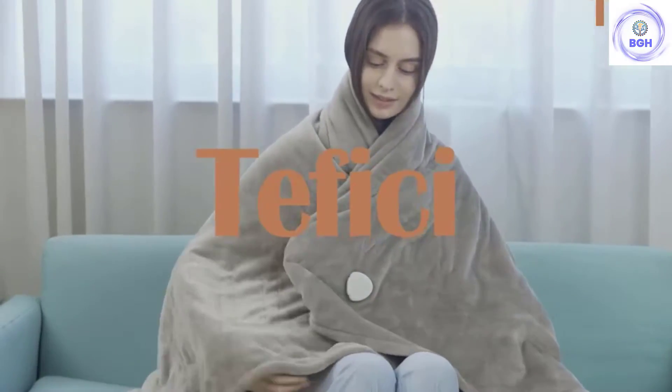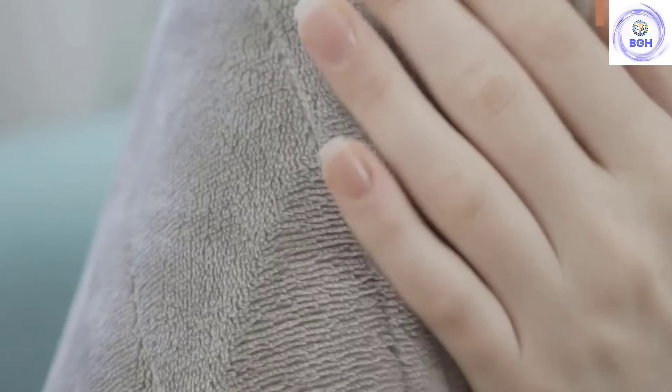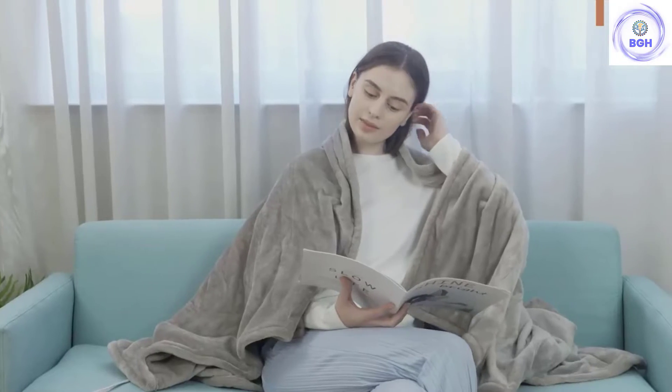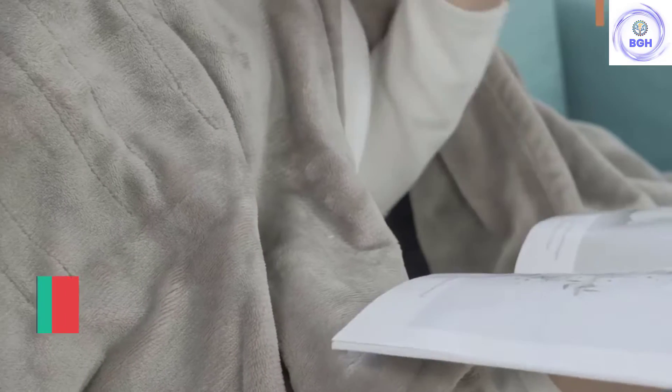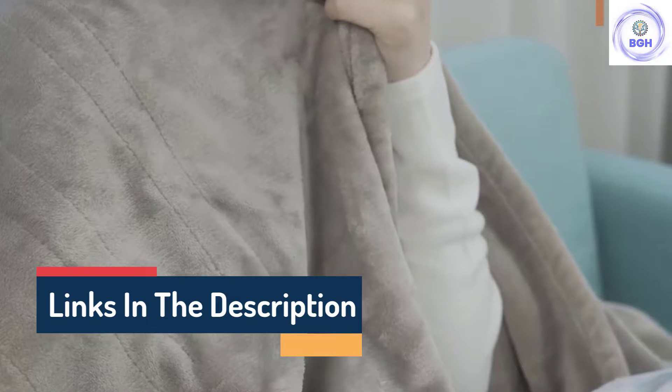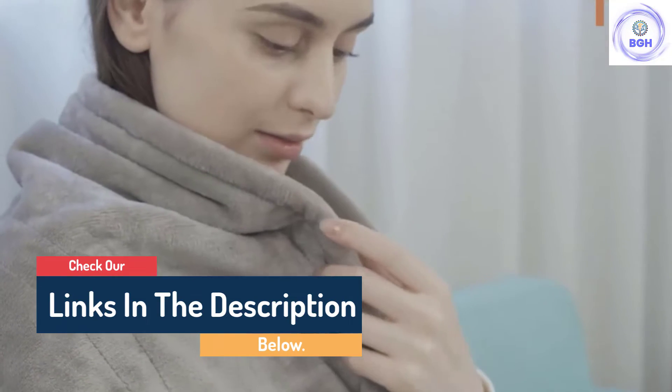Hello guys, today in this video we are going to help you find out the best electric blankets on the market. I made this list based on my personal opinion and I tried to list them based on their quality, durability, customer reviews, and more. If you want to see their price and find out more information about them, you can check our links in the description below.